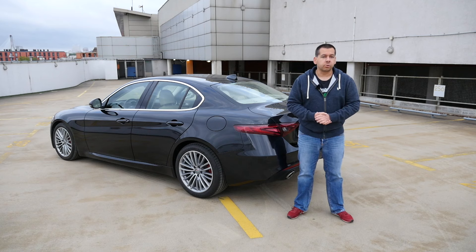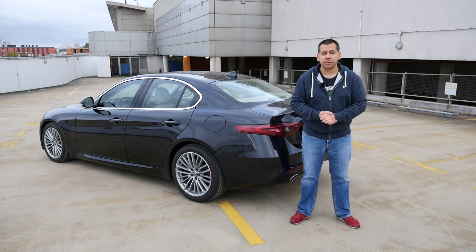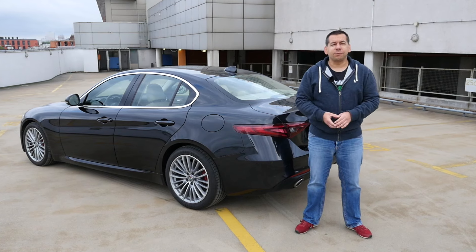Journalists around the world praise the Giulia Quadrifoglio because it leaves the BMW M3 far behind in its tyre smoke. In a 510hp car, you don't pay attention to practicality — that's not what that kind of car is for. Unfortunately, ordinary people like me and you buy cars to drive every day, not to set fast lap times. The Giulia is a great car to eat up motorway miles and it looks good, but it's full of minor annoyances which should not exist at this price point.